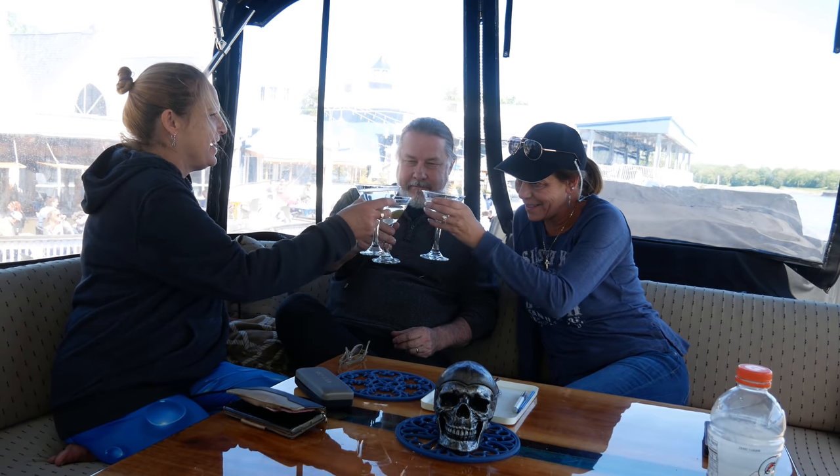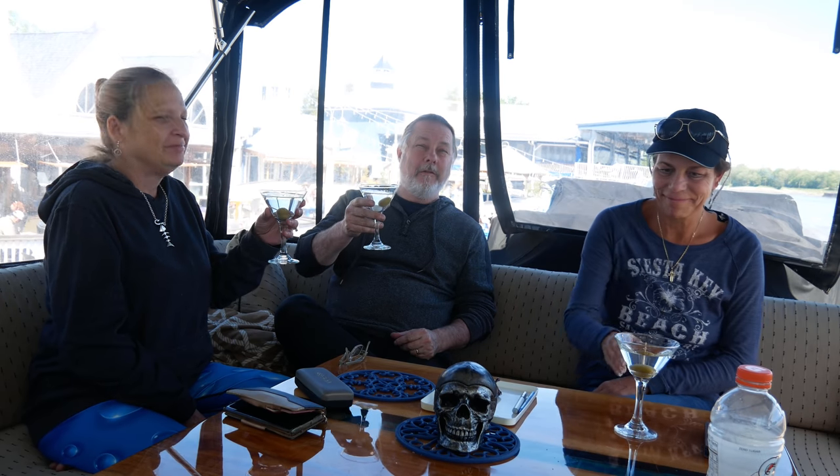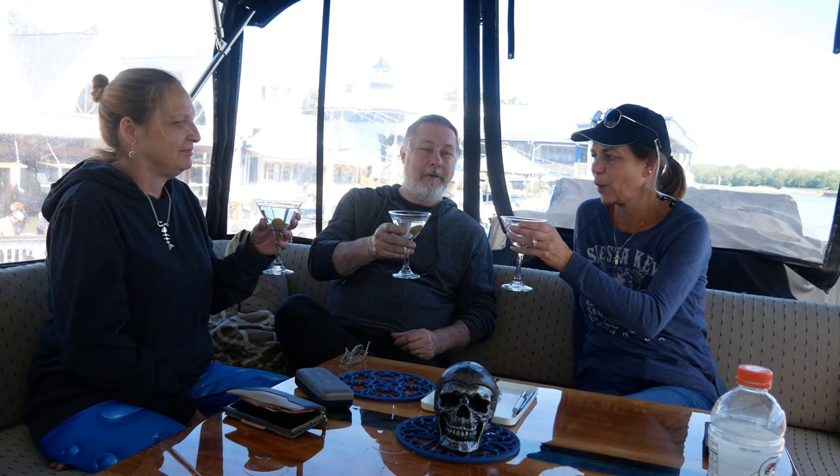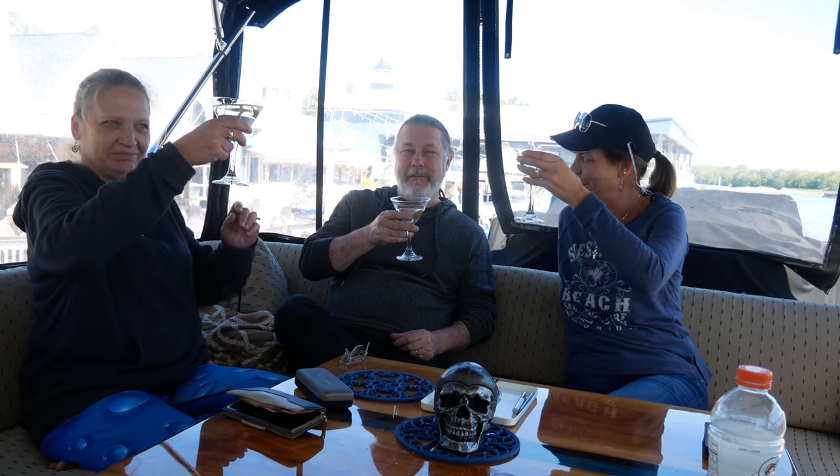Cheers! We did it — we're here at the first stop, which is on the C&D Canal. We're at Schaefer's Marina. If you're ever coming through the bays, definitely stop here. It's a fantastic place — the people are so nice, the nicest owners and dock hands. It's kind of a family business. The restaurant's great, the outdoor Tiki Bar is cool. Definitely stop here. It's our first stop on the way to the Bahamas and it'll be our last stop on the way home.